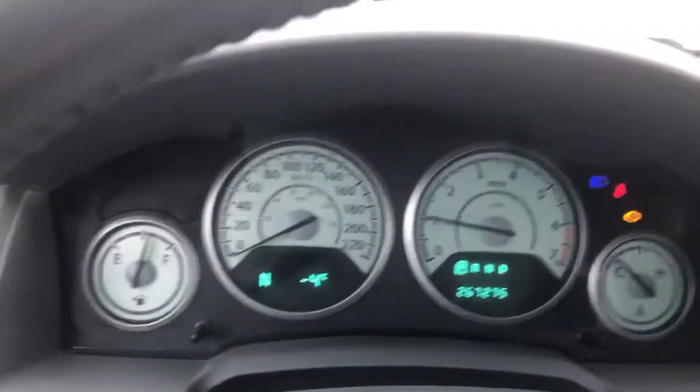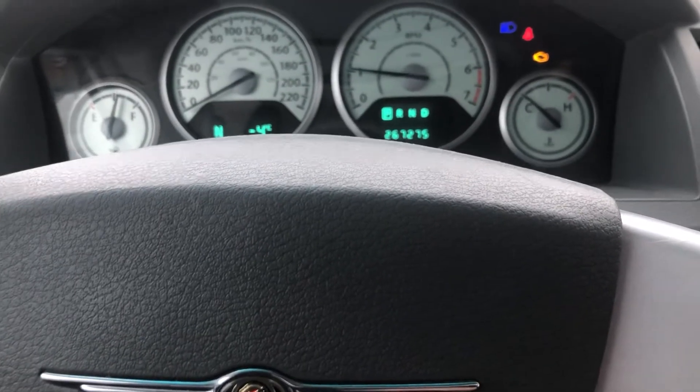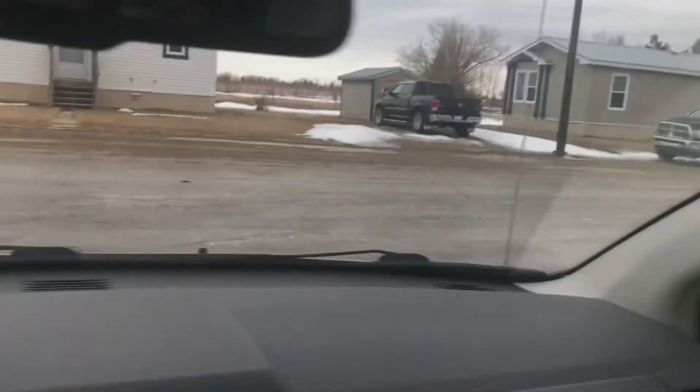It's got 267,000 kilometers on it — that's Canadian. I don't know what this button here is, but it's on there. And then you've got your lights of course, and it's got a light over here too.